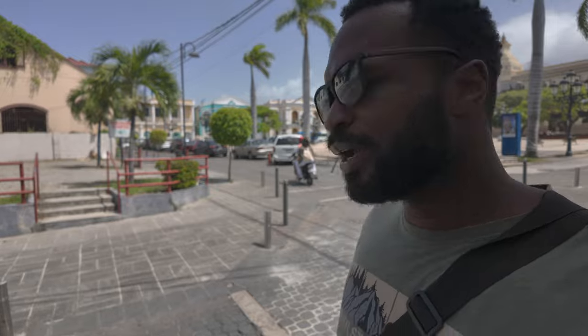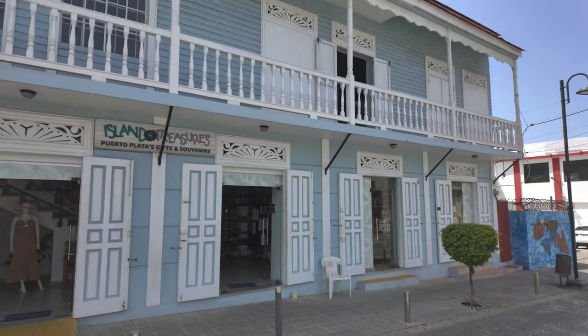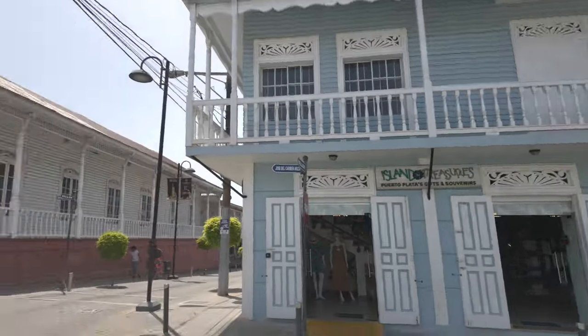Before COVID, there was a big storm or flood that flooded out the airport. And then after COVID, for some reason, Puerto Plata wasn't being marketed and advertised as much as it used to before all that happened. You can see the background — this is the center. Beautiful. These buildings right here — y'all can't tell me this don't look like New Orleans. It feels like New Orleans. Look at these old buildings.